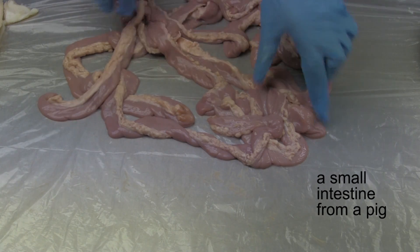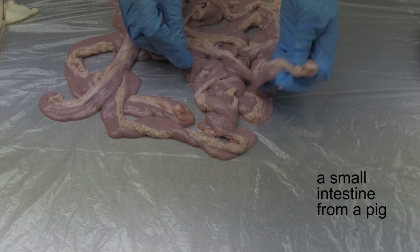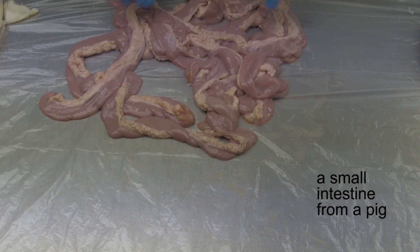Not exactly sure what this is, but it has a narrow diameter. Let's move on.